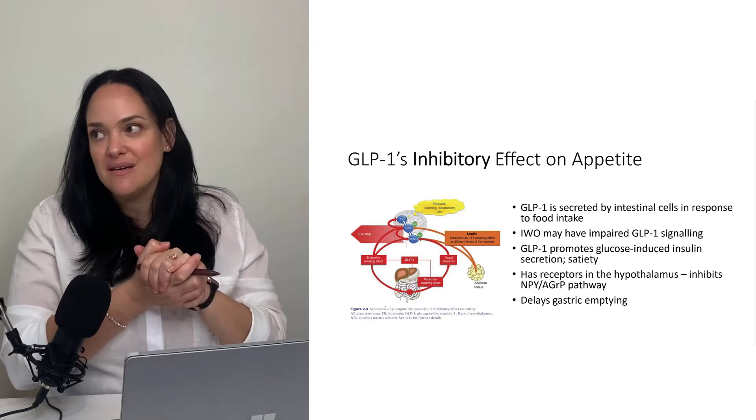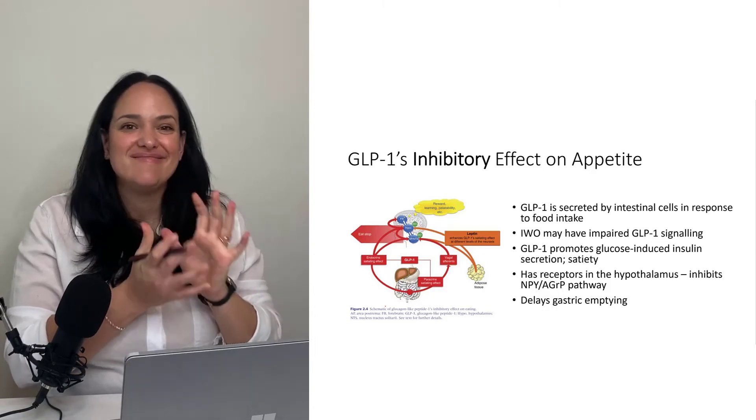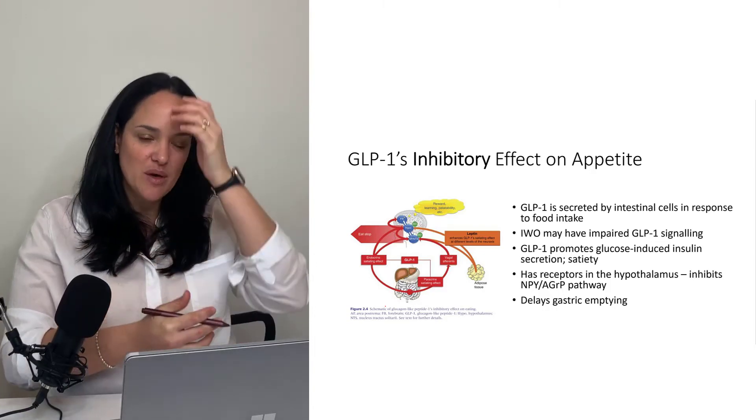Their prefrontal cortex can be involved, but there are all these other competing signals, which is why willpower alone is not a recommended strategy for helping people with obesity.